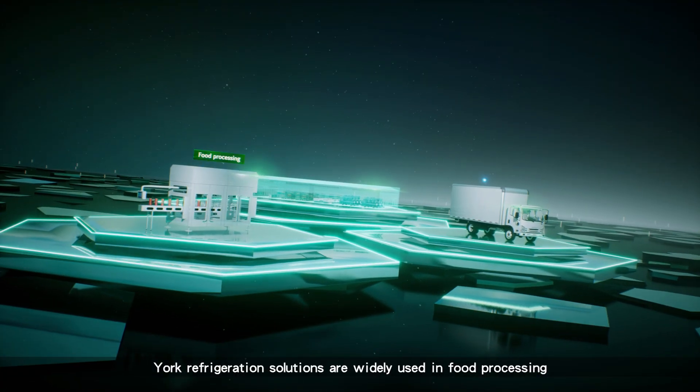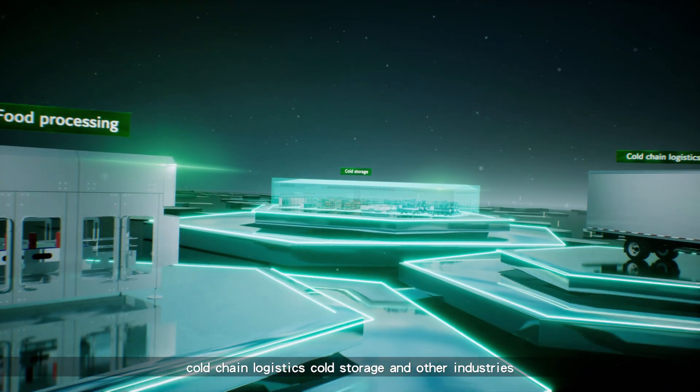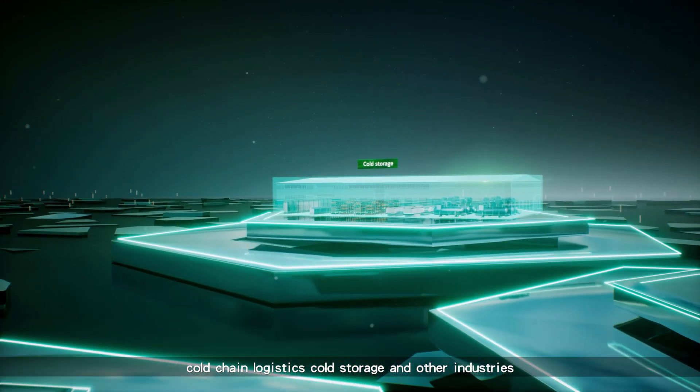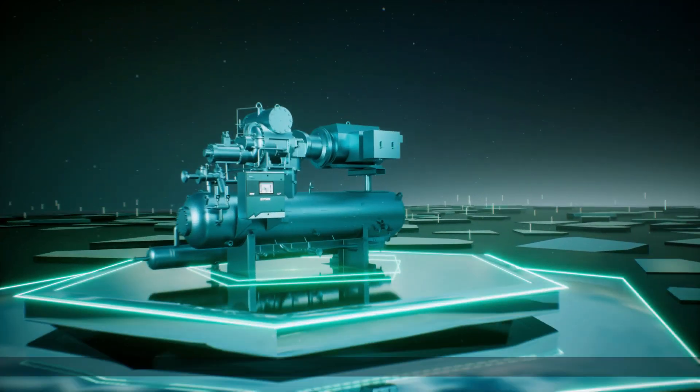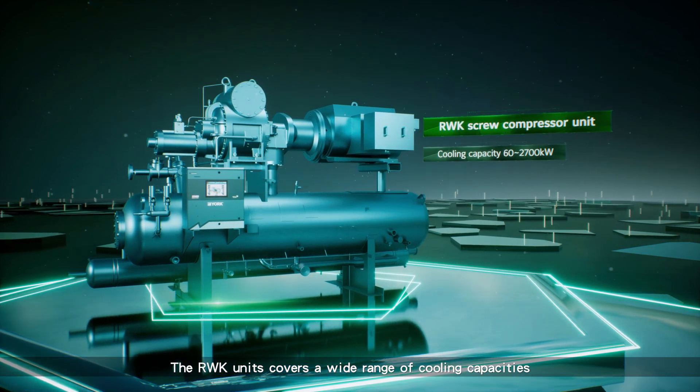York refrigeration solutions are widely used in food processing, cold chain logistics, cold storage, and other industries. The RWK unit covers a wide range of cooling capacities.